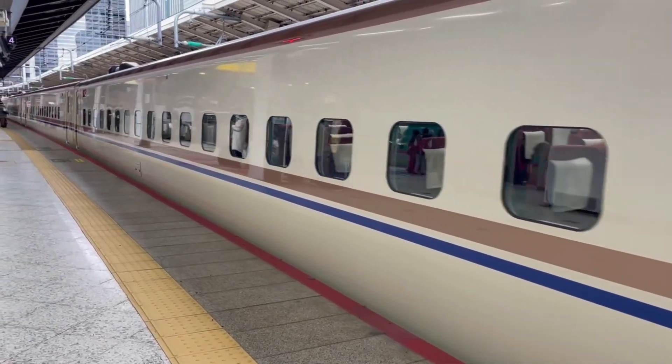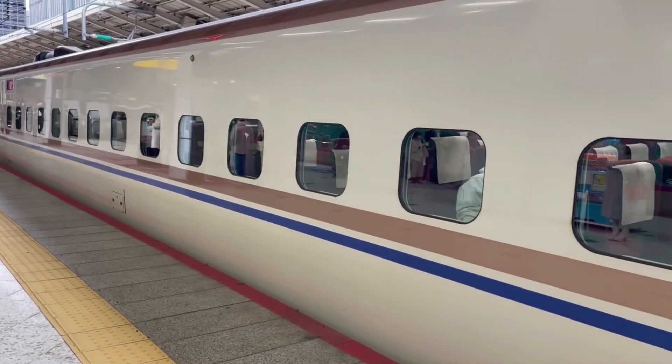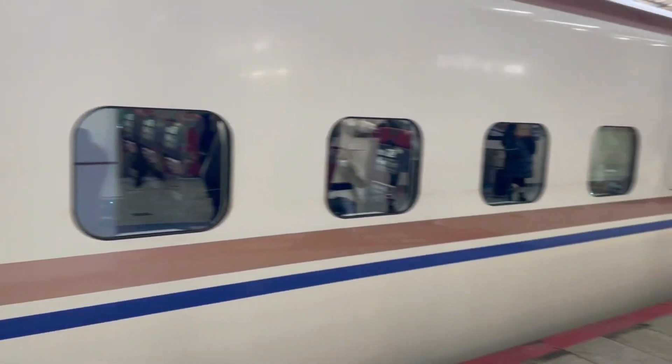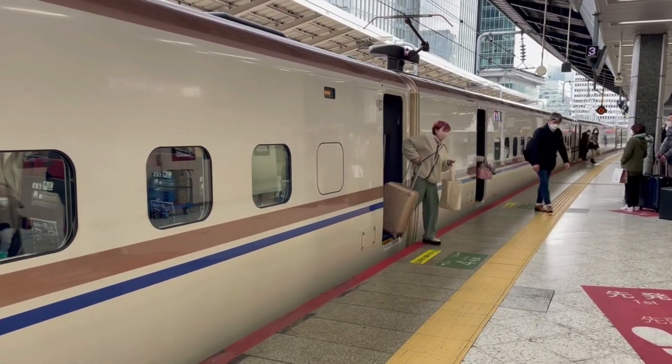Riding on the Shinkansen is an experience in itself. The interior of the train is spacious and comfortable, with ample legroom and reclining seats. The seats are also designed to face forward, which provides a more comfortable ride for passengers. There are also various amenities on board, such as restrooms, vending machines, and even a dining car.